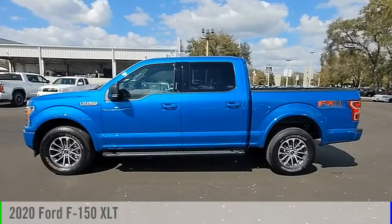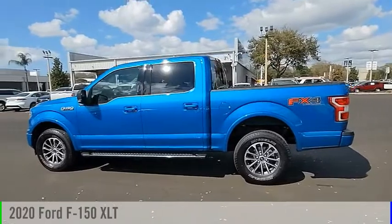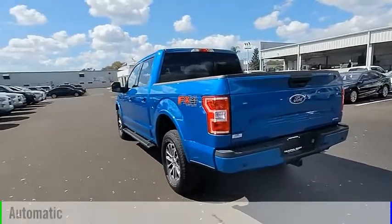Looking for the right vehicle? Check out the 2020 F-150. This vehicle is powered by a four-wheel drive, six-cylinder, 3.5-liter engine and comes with an automatic transmission.